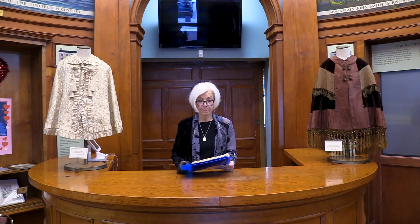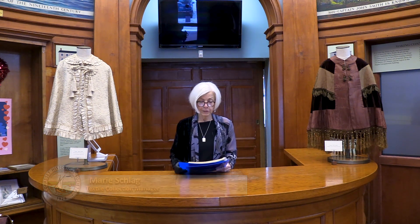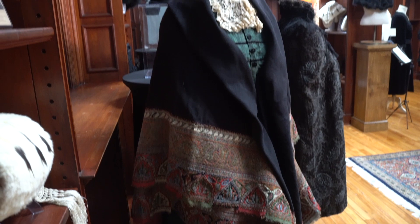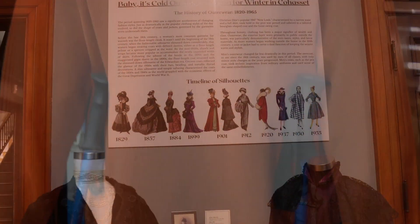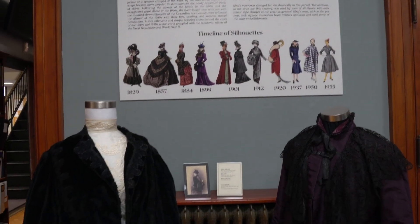Welcome to the Cohasset Historical Society's exhibit, 'Baby It's Cold Outside: Dressing for Winter in Cohasset.' My name is Marie Schlag and I am the textile collection manager here at the Society. I am a retired textile conservator and in my retirement I volunteer here taking care of the collection, which numbers about 4,000 pieces. Today we'll be viewing outerwear fashions beginning in the 1820s and progressing to the 1970s, and we'll see how Cohasset residents kept the winter cold at bay.